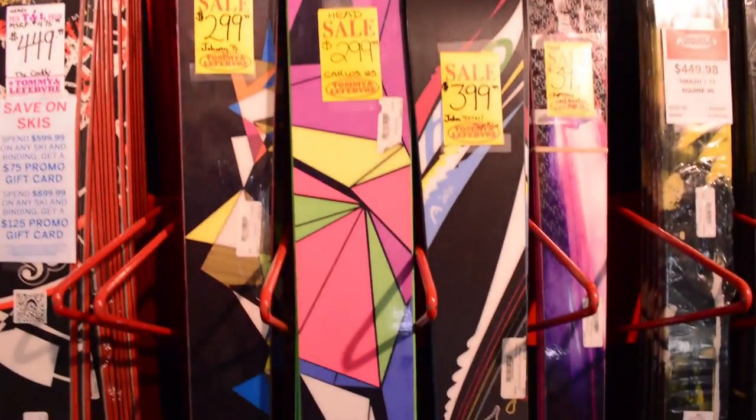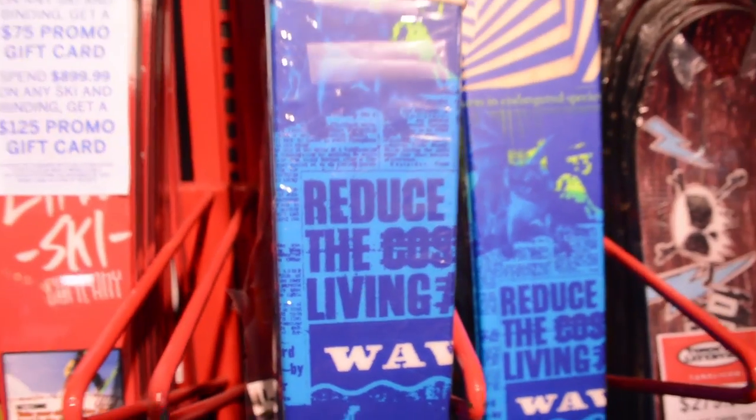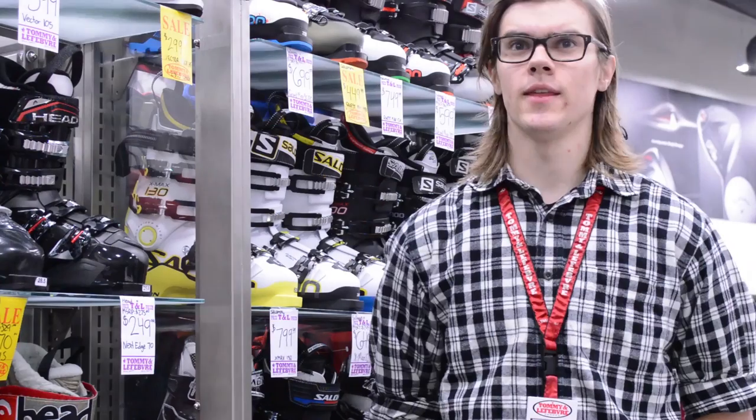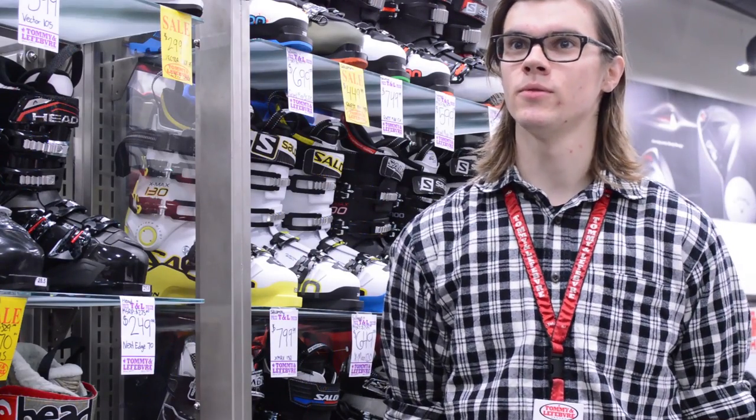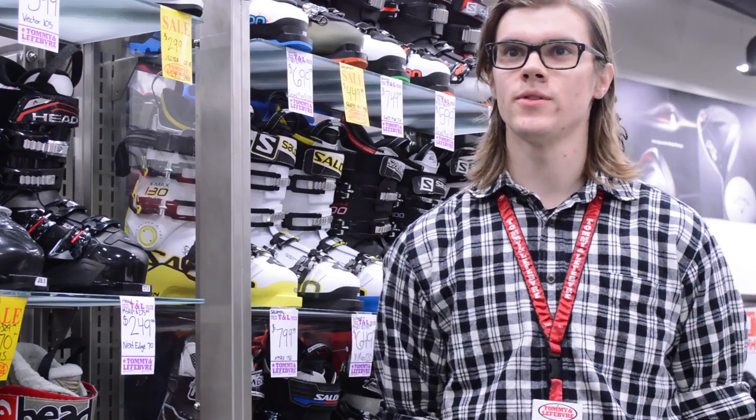It's nice and affordable, and the nice thing is now for your money you get a lot more. You get a better binding, you get a better ski, you get something that lasts you longer, that does a whole lot better than it used to. In that kind of starting price point, you get a lot more than you used to.